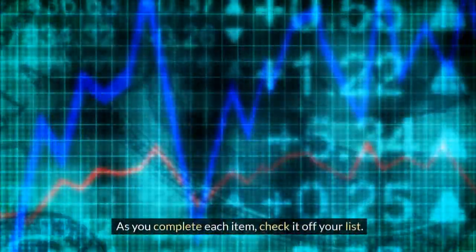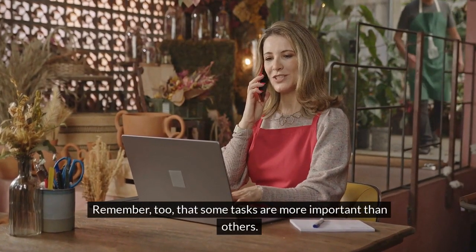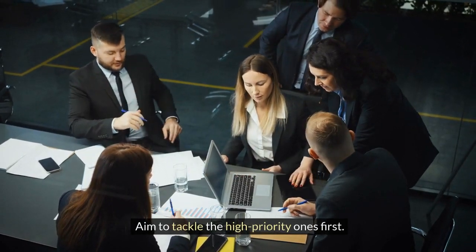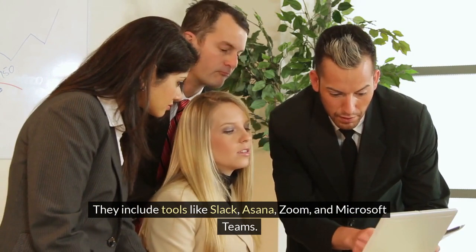As you complete each item, check it off your list. Remember, too, that some tasks are more important than others. Aim to tackle the high-priority ones first. There are many online resources available to help. They include tools like Slack, Asana, Zoom, and Microsoft Teams.